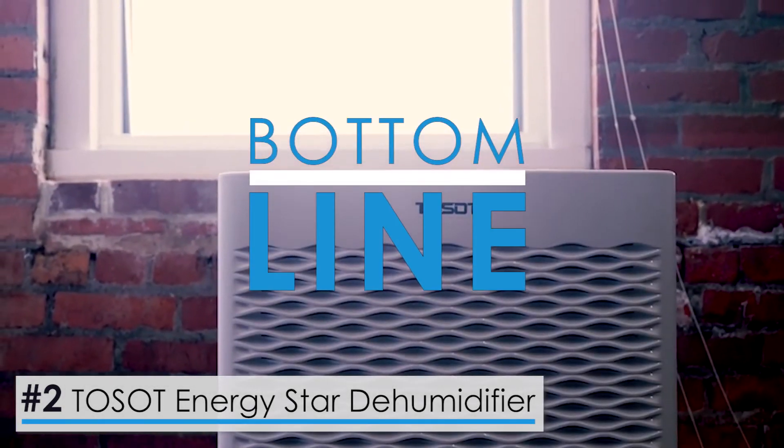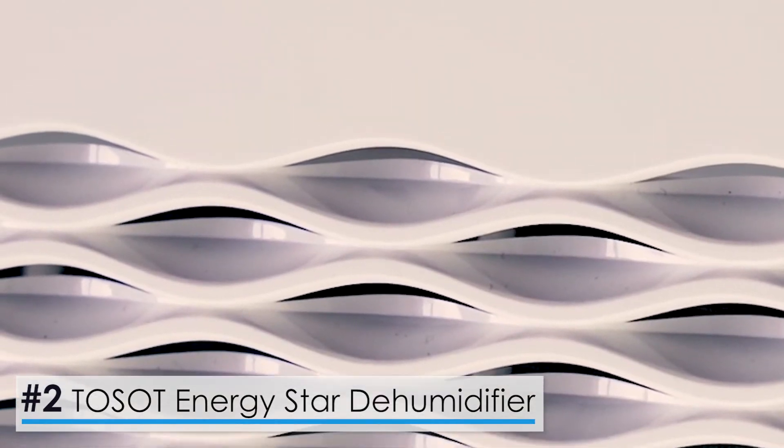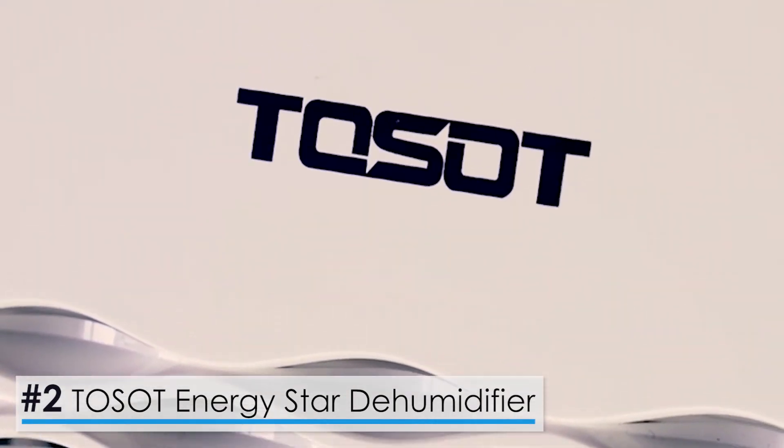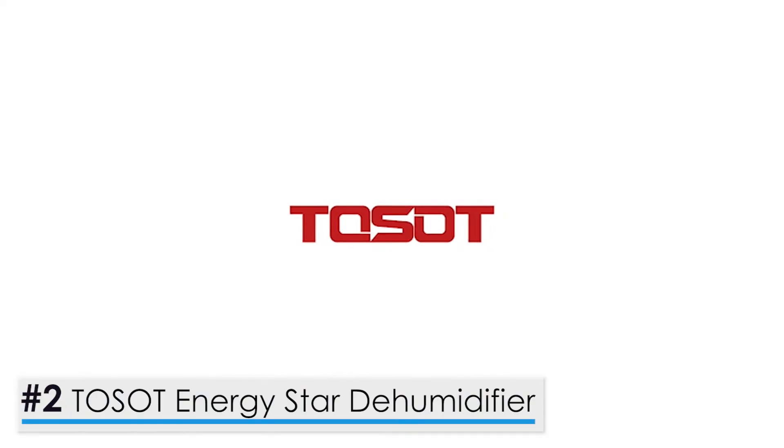Bottom line, Toso has come up with a number of outstanding devices to make the name it currently has, and this dehumidifier is definitely one of them. It's packed with all the features you need to bring down the humidity, and serves as one of the best units you could invest in.